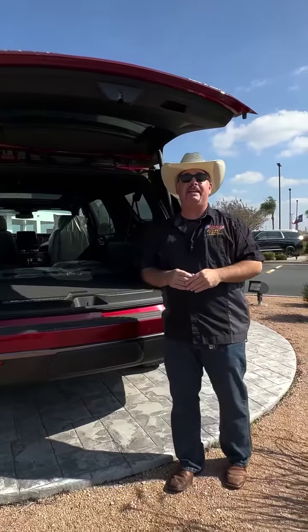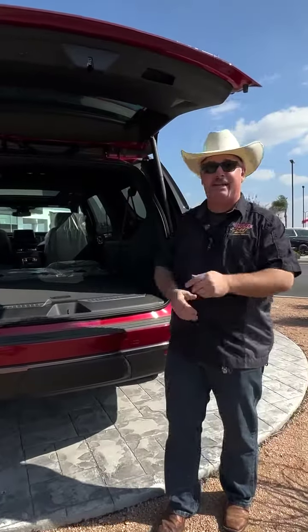I'm Chris Marshall of the Payne Street Team, brought to you by PayneAutoGroup.com, where we have what you want.